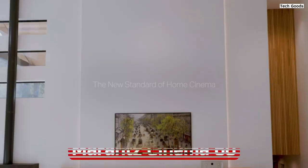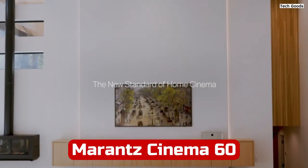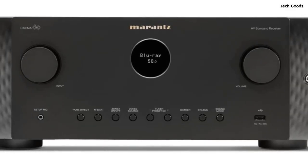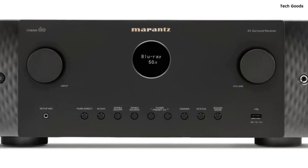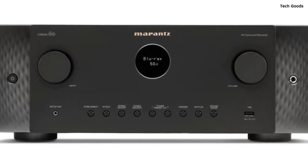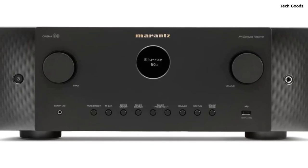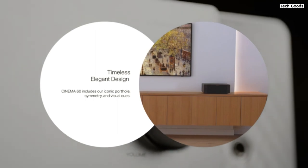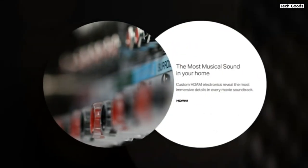Number 2. The Marantz Cinema 6 7.2-channel receiver is a high-performance home theater receiver that brings exceptional audio and video quality to your entertainment setup. With its advanced features and connectivity options, it delivers a truly immersive cinematic experience. Featuring 8K connectivity and 3D surround sound, the Cinema 6 AVR offers pristine audio and video performance.